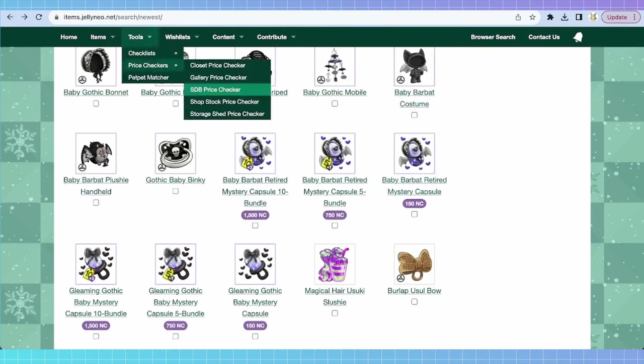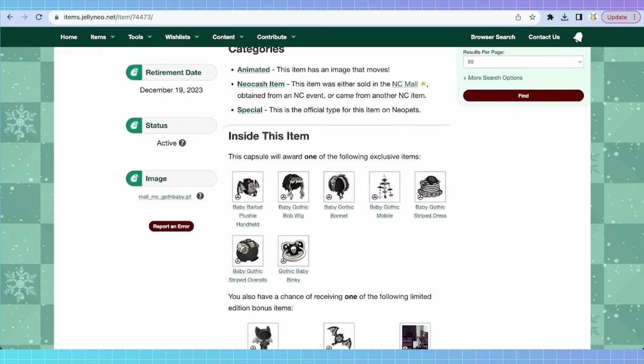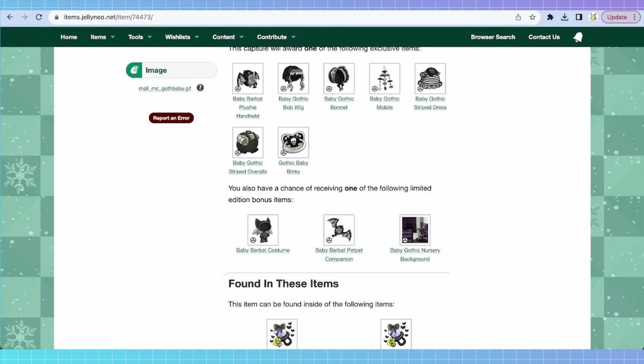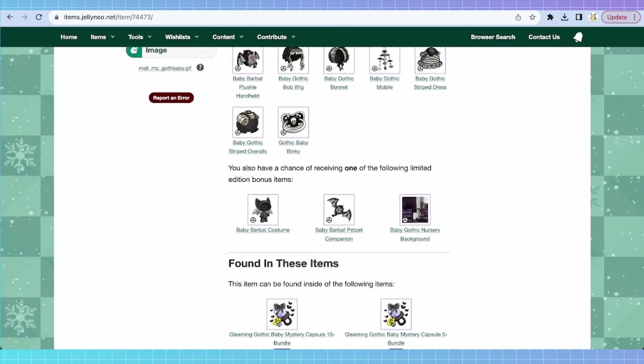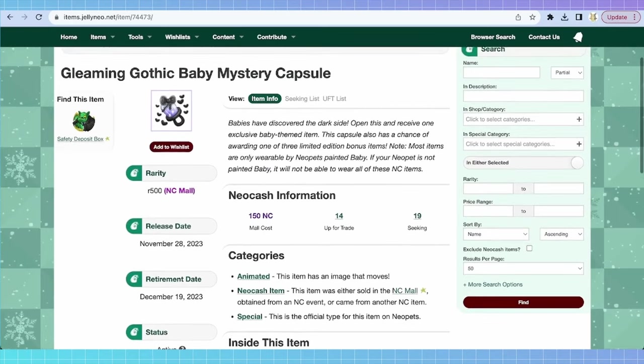The regular mystery capsules will have a much smaller pool of items. If we look at the gleaming gothic one, inside it says this capsule will award one of the following exclusive items — so you could get the bob wig, the gothic binky, things like that. There are also bonus items, which are rarer items that come in addition to your one item from the capsule. So you could get the overalls, and as a bonus, get the baby barbat costume or the baby gothic nursery background. These are a lot rarer — if you get one, keep it in mind, you might be able to trade it later.